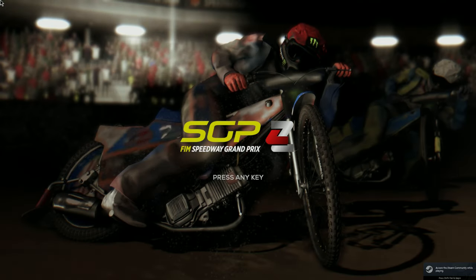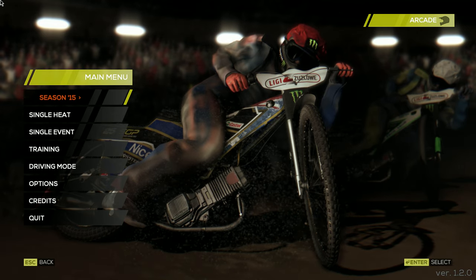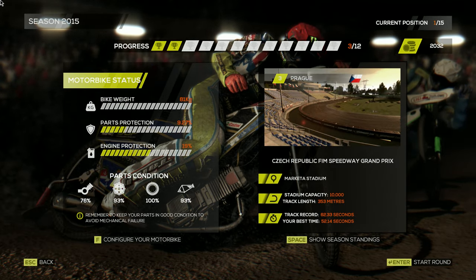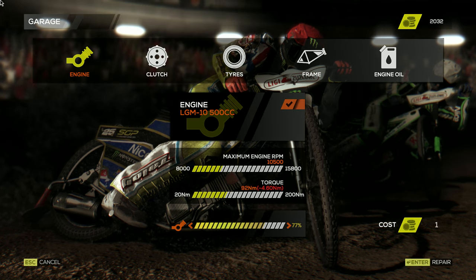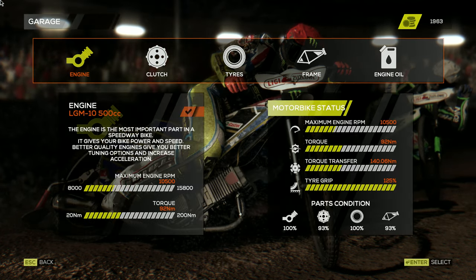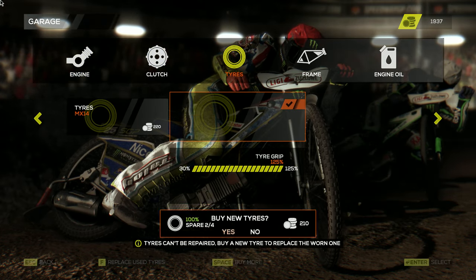Welcome to episode 3 of the Speedway career mode, season 3. We're going to load in here — we've won the first two meetings and we're in Prague for meeting number 3 of the season. We can't upgrade our engine yet, so we're just going to have to repair it. I could improve the clutch but I want to focus on the engine first.